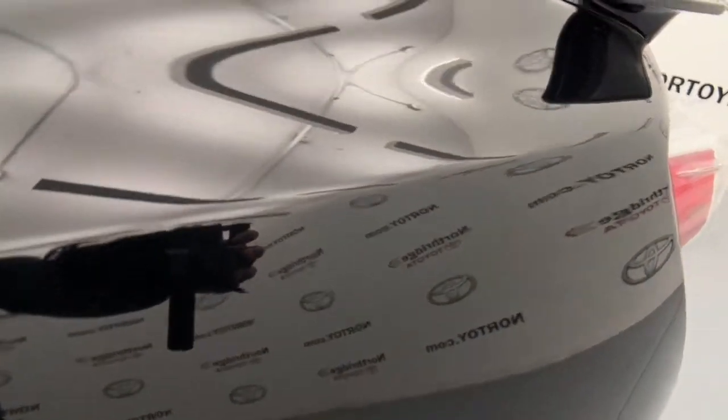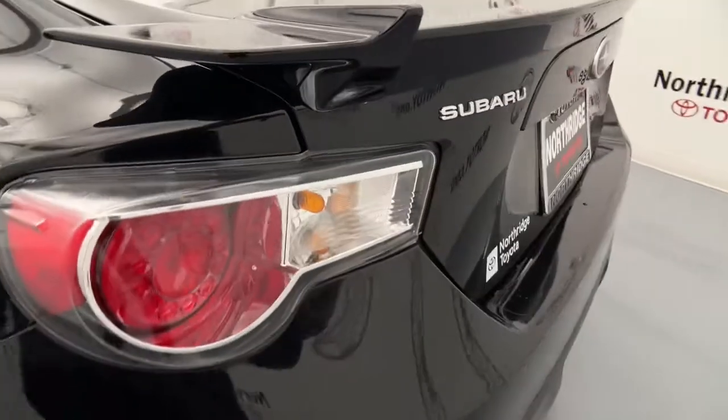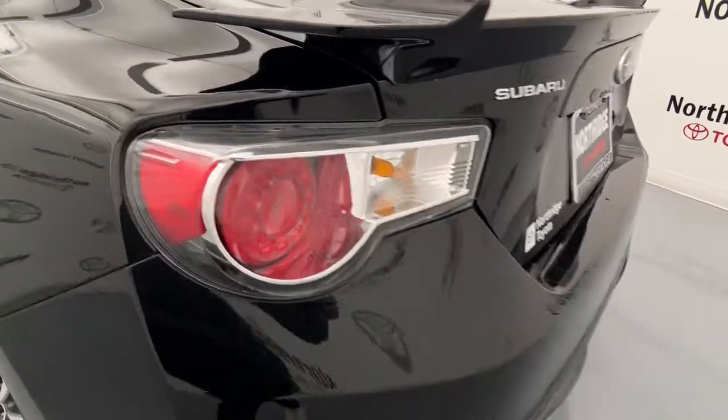Feel the rush of exhilaration in this high performance BRZ. Treat yourself to a test drive today. Our staff will toss you the keys and give you an outstanding customer experience.